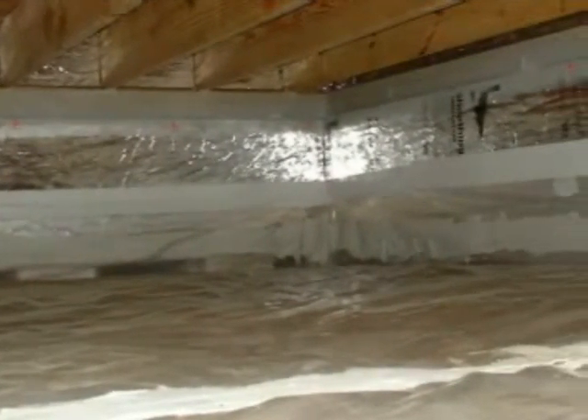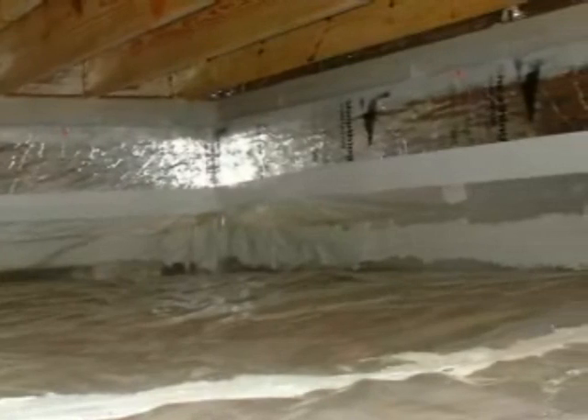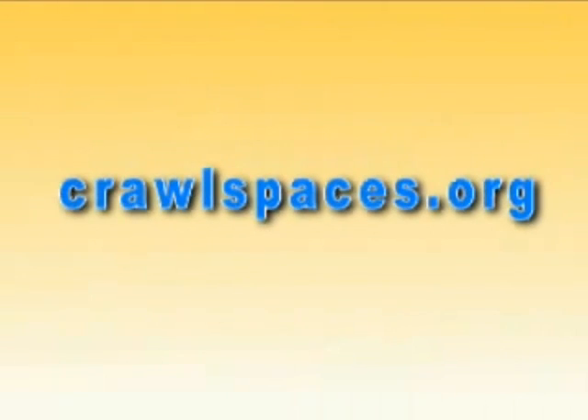In warm and humid climates, builders seeking to minimize moisture and mold problems should consider building homes with closed crawlspaces. To learn more, go to the project website at www.crawlspaces.org.